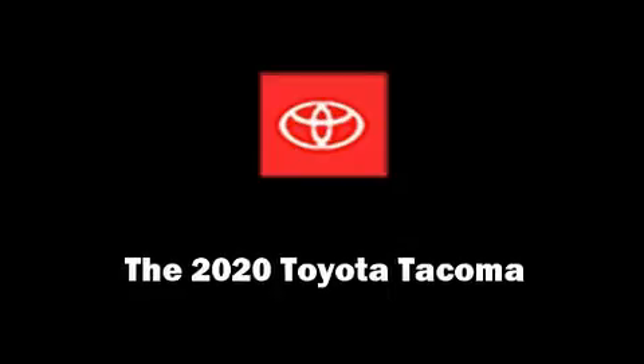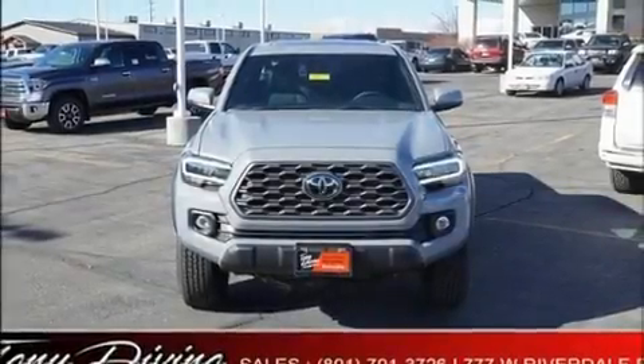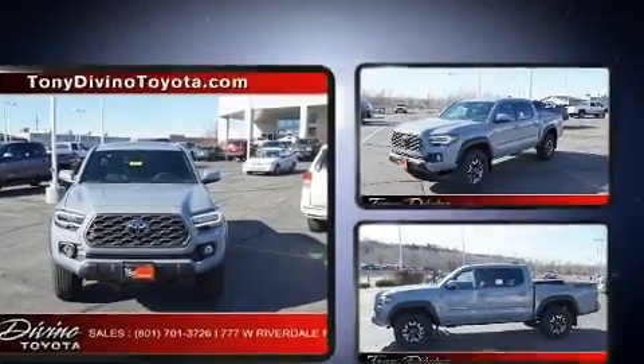Treat yourself to a test drive in the 2020 Toyota Tacoma. This four-door, five-passenger truck stands out among competitors in its class.